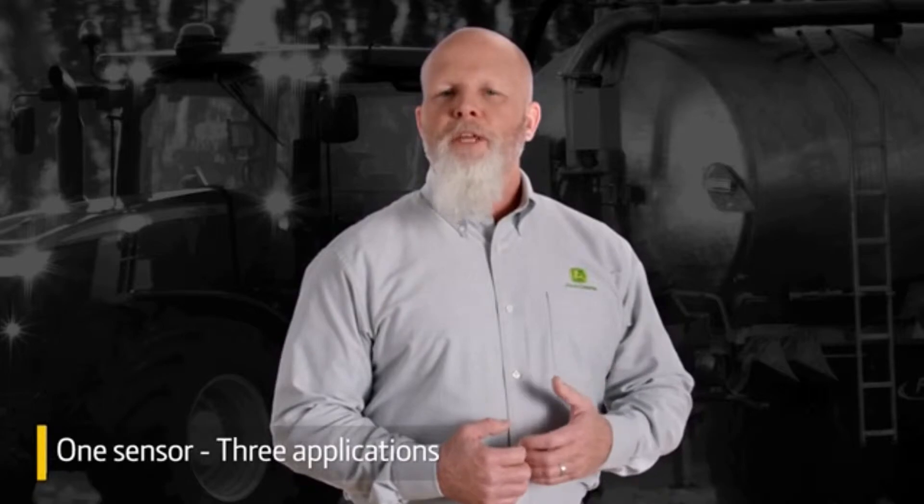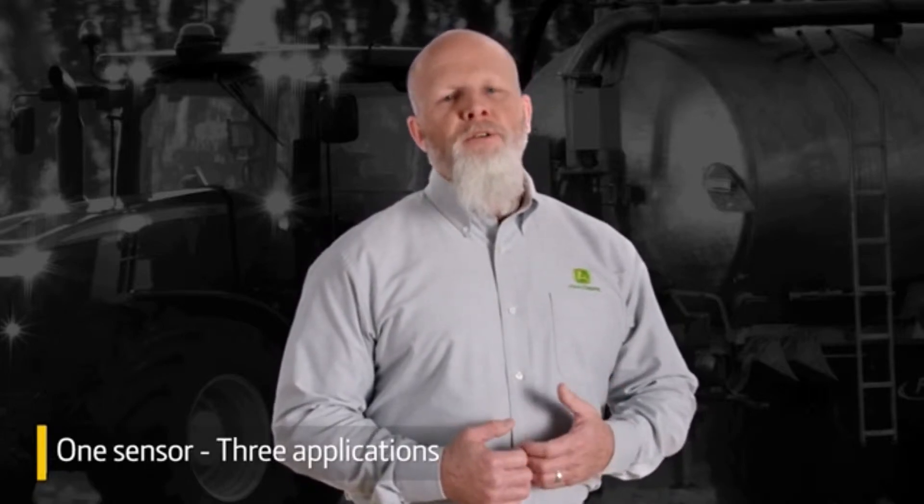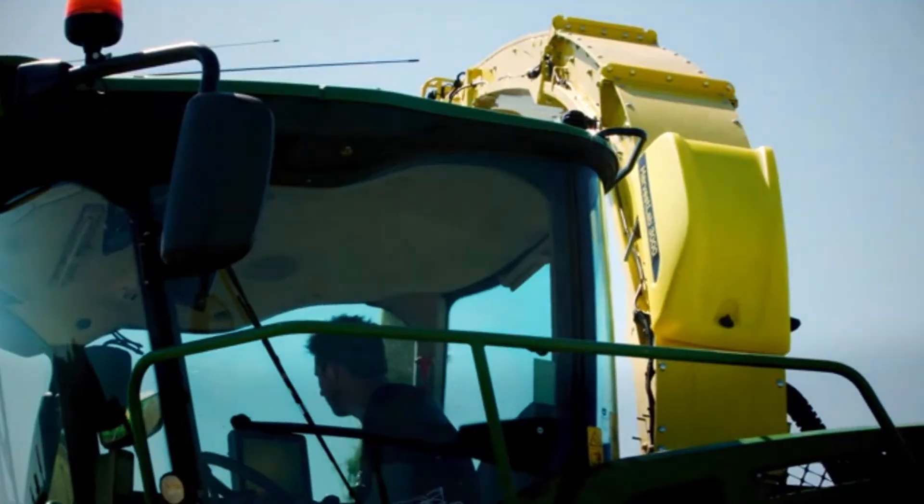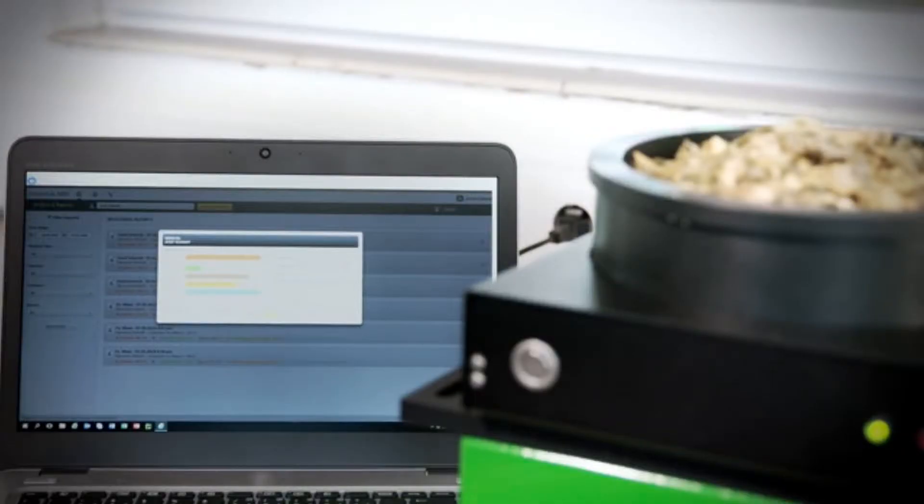As an added benefit, you can use Harvest Lab 3000 for three applications, which gives you an even better return on investment: applying liquid manure, during forage harvest, and as a tabletop analyzer for feed rations.